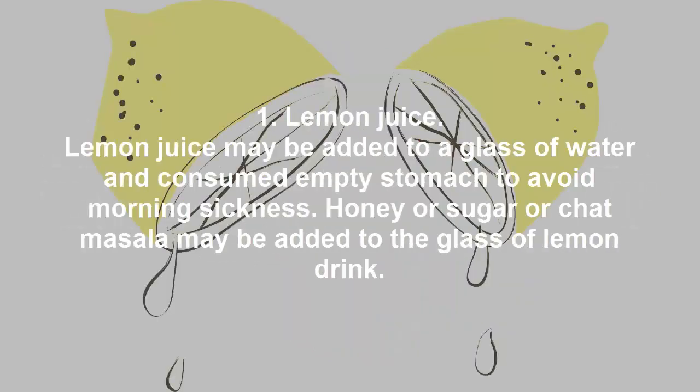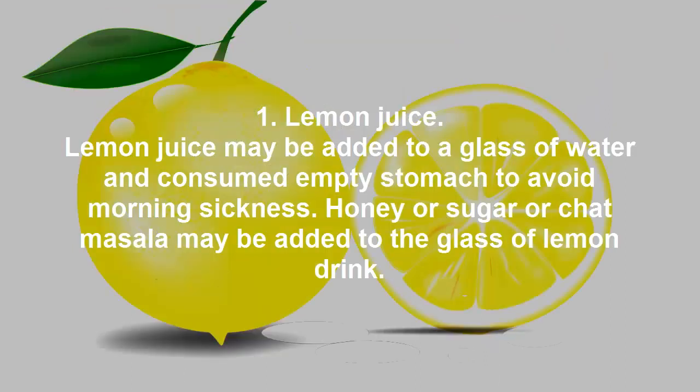Lemon juice. Lemon juice may be added to a glass of water and consumed on an empty stomach to avoid morning sickness. Honey, sugar, or chat masala may be added to the glass of lemon drink.